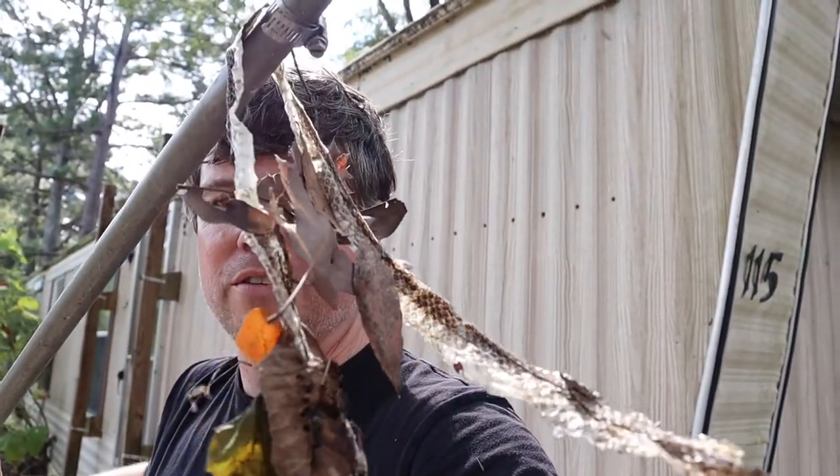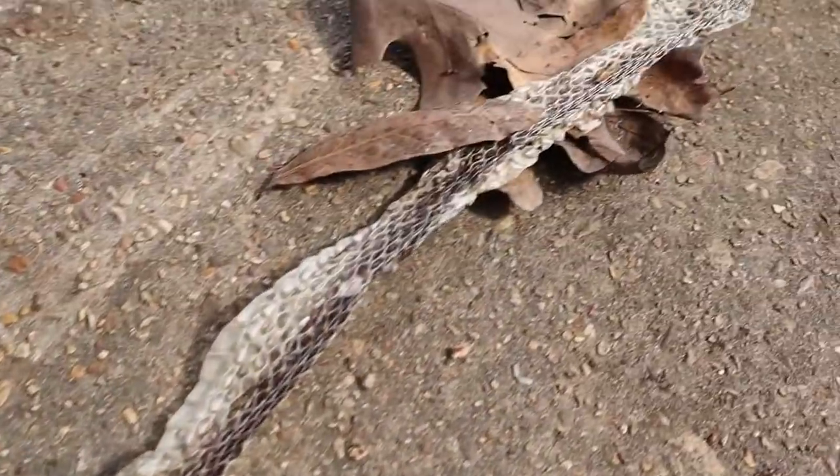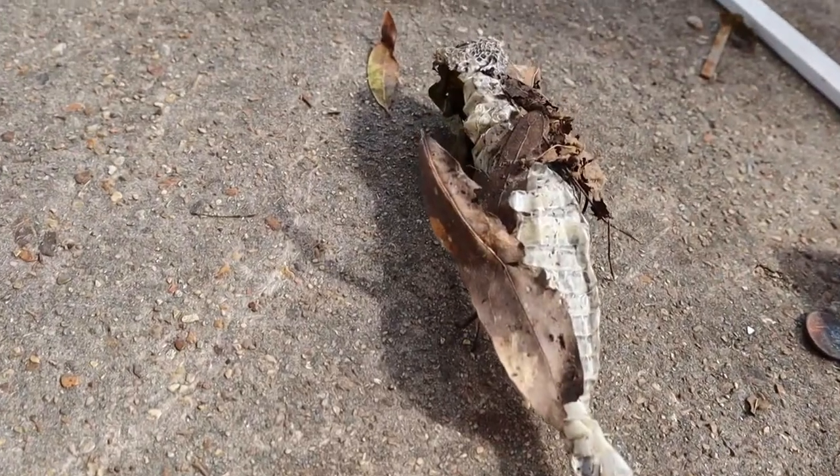This was underneath the porch right where I was standing. I'll be the first to admit I don't know much about snakes, but I think we'll all agree that this one is probably now slightly flatter.